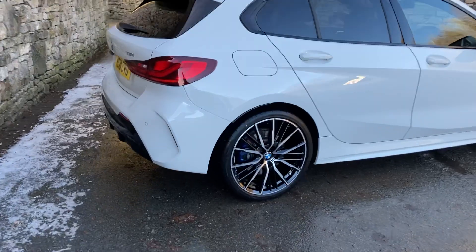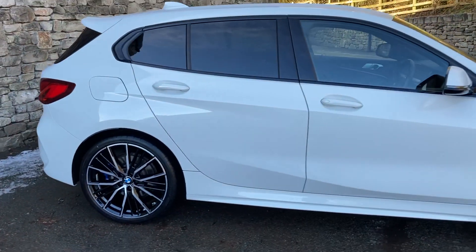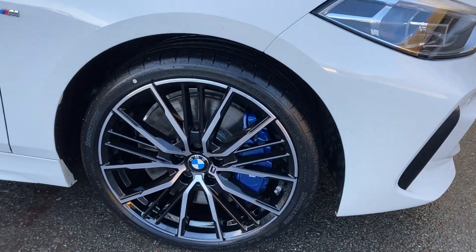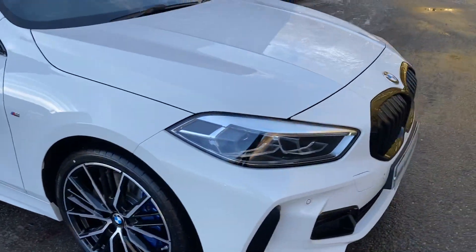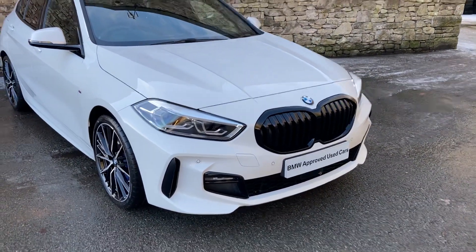Spec wise we've got the desirable 19-inch diamond cut alloy wheels and we also have the M Sport Pro pack, which gives us nice options like the M Performance brakes. You can see those massive blue brake callipers shining through there. It also gives us the black grille which, in my opinion, obviously looks better than the chrome grille.